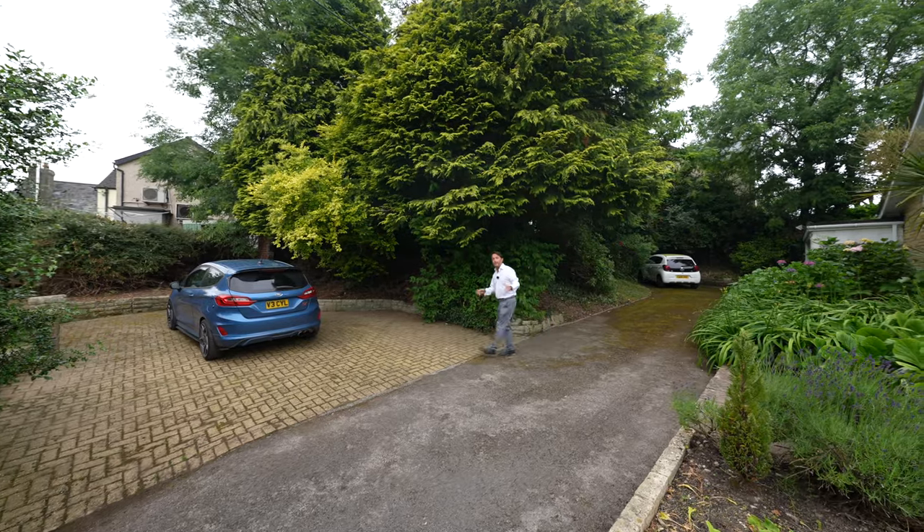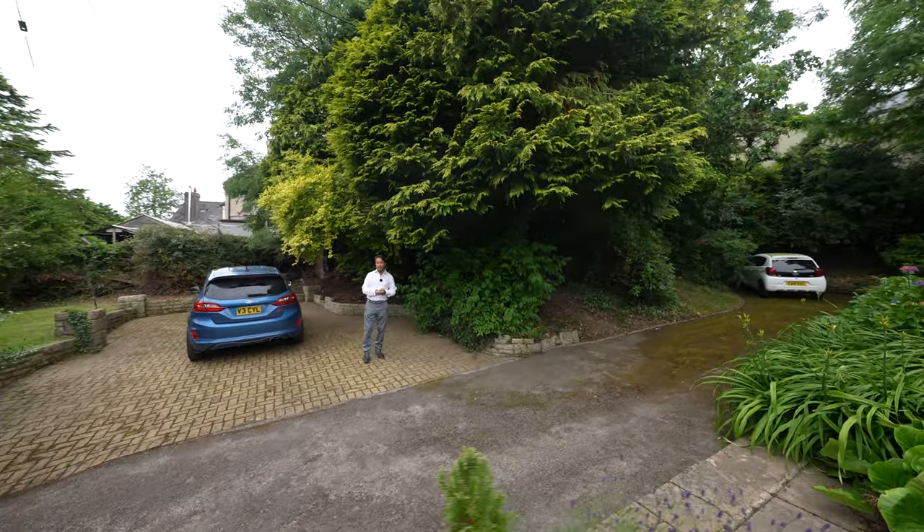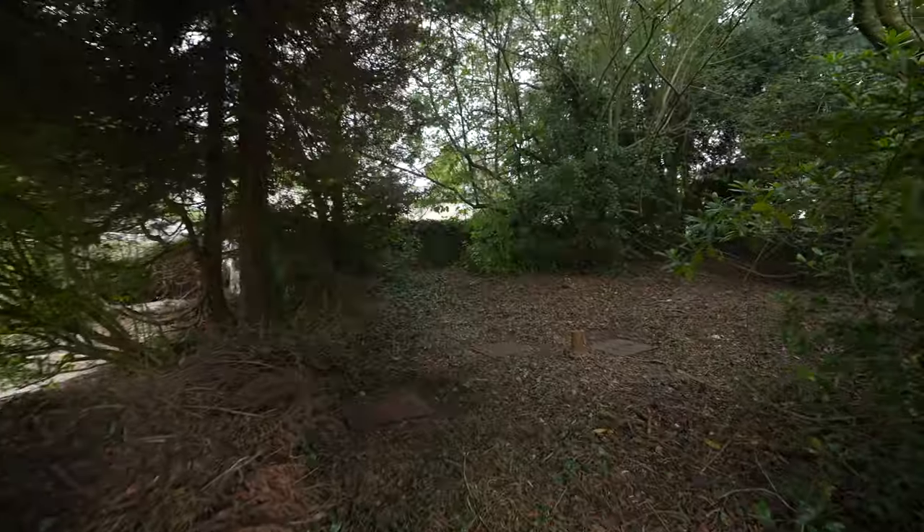With the property being double width in terms of size, you've got ample off-road parking for multiple vehicles as well as a secondary garden just through here.